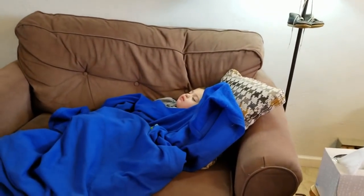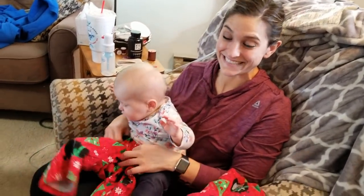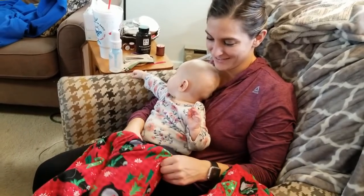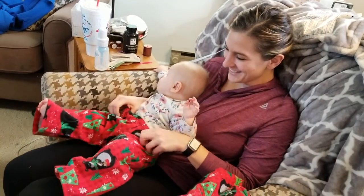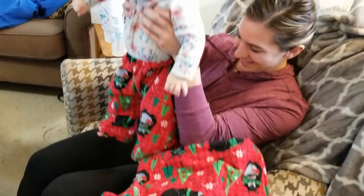This is Angie, and she is putting pajama pants on her little darlin'. So Christmassy. Yay! Christmas pants!